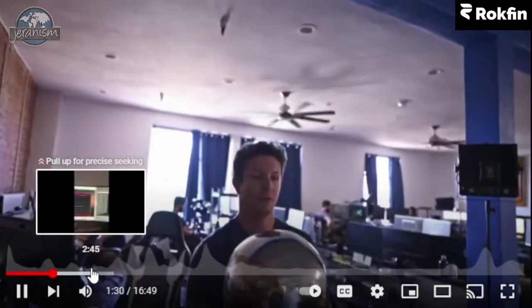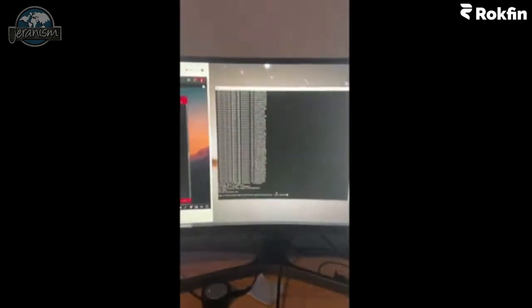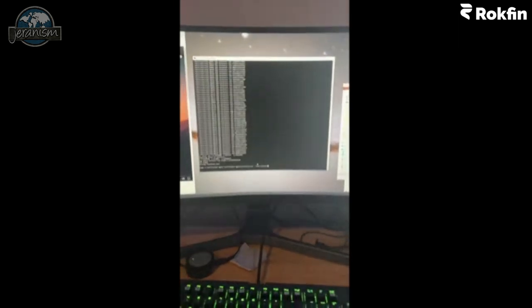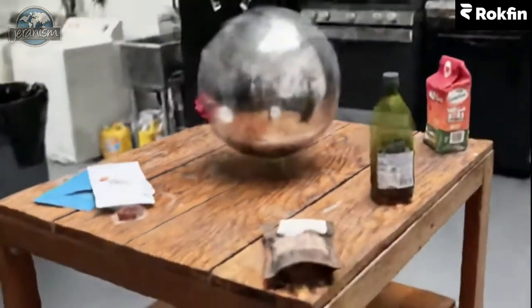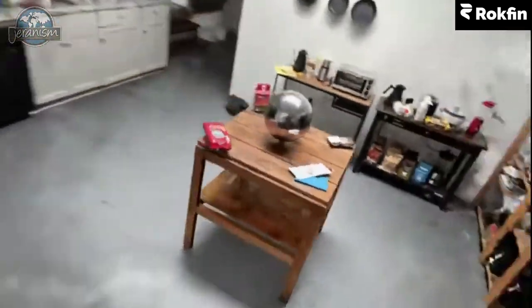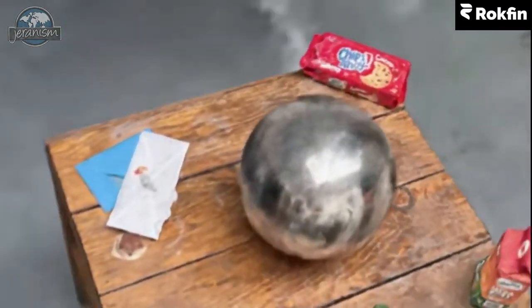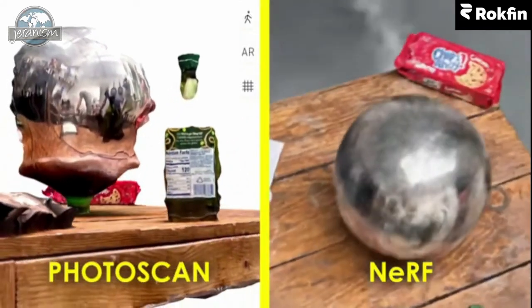However, some things are simply impossible to scan. He basically tries to photo scan a ball — I do not know how NeRFs are supposed to solve this. When I hit enter, this will be my first neural radiance field. Okay, I know these results are a little janky — it's kind of blurry, there are all these weird floating artifacts and holes everywhere. But the ball has accurate reflections. It's even got the transparency of the bottle. Here's the photo scan, and here is the NeRF.